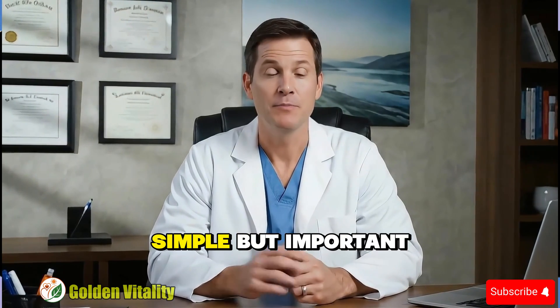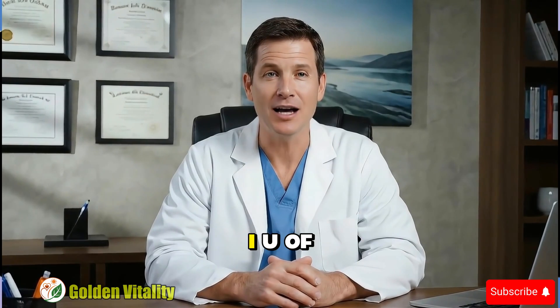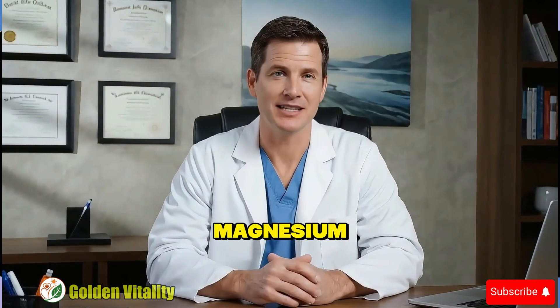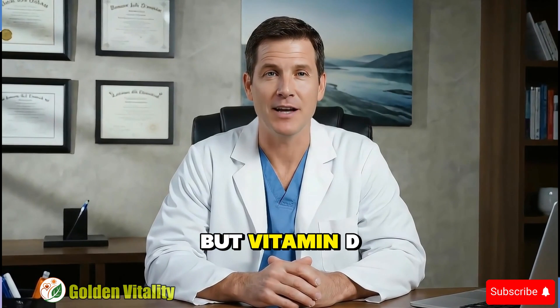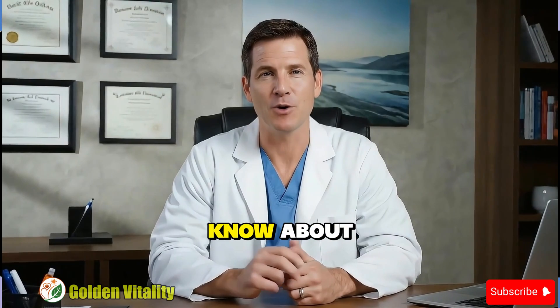The solution is simple but important: always take vitamin D with magnesium. For every 1,000 IU of vitamin D, combine 100 to 200 milligrams of magnesium. This is the golden ratio you need to remember. But vitamin D is just the beginning — the next two minerals are creating an electrolyte war in your body you don't even know about.